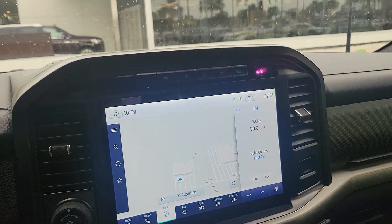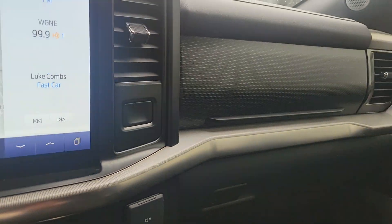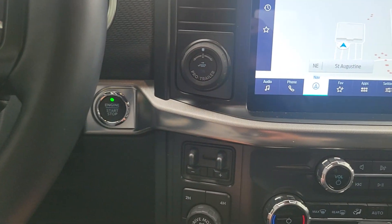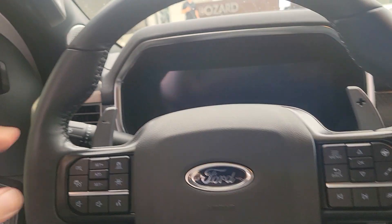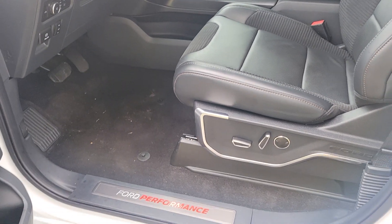I like the ride of this truck. You've still got some nice carbon fiber accents with the polished aluminum. It looks good. And then your signature Raptor kind of red highlights from Ford Performance in the door seals.